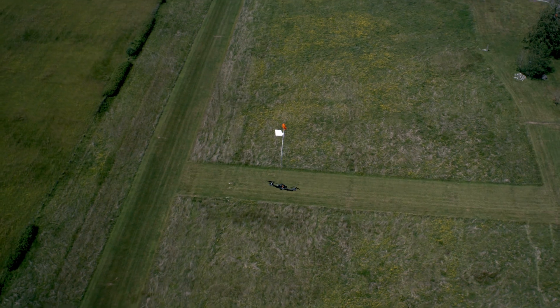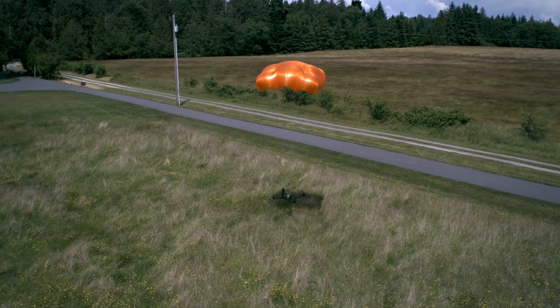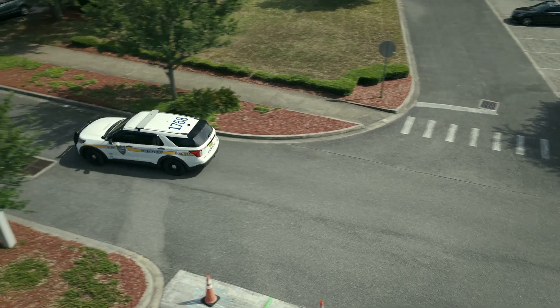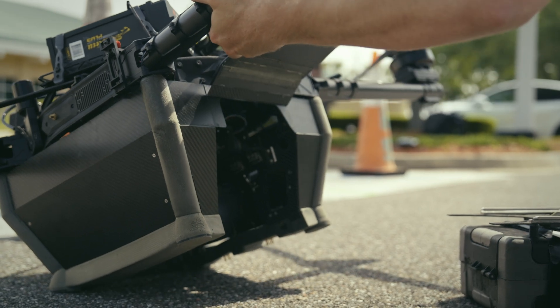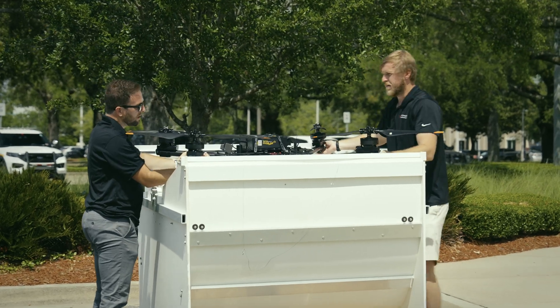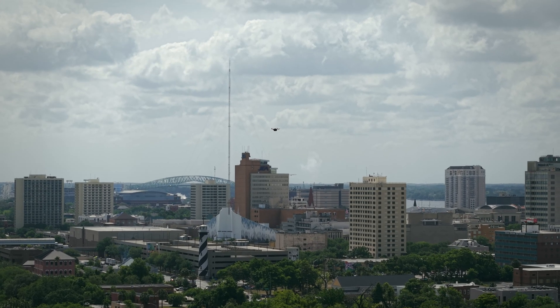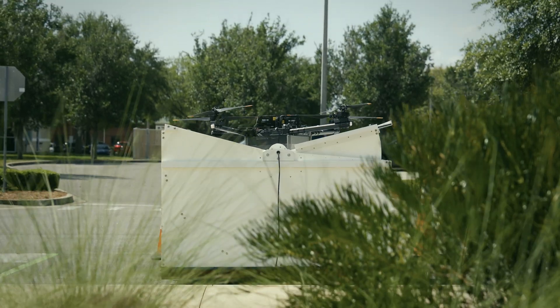We want to do everything that we can to reduce ground risk, so we go ahead and put these aircraft with the ASTM certified parachute. These systems aren't to replace existing ground based assets or paramedics responding to scenes. But if we can at least get the equipment necessary to prevent the fatality or even prolong the life, there's just a better chance that the citizens will survive these time-sensitive emergencies.